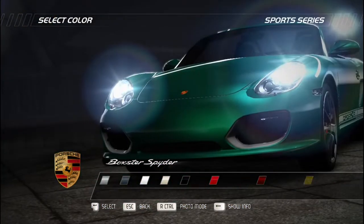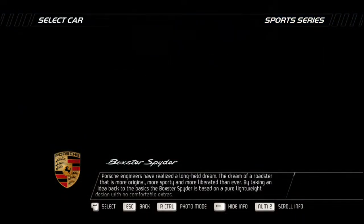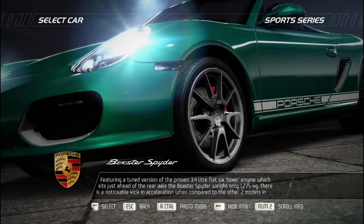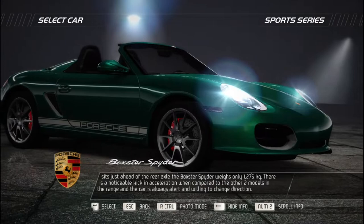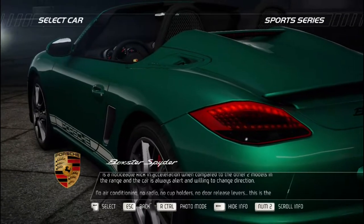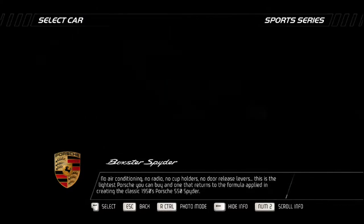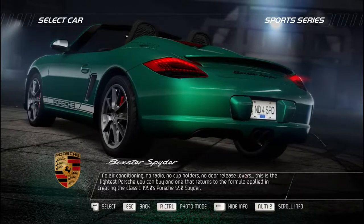Porsche engineers have realized a long-held dream: a roadster that is more original, more sporty, and more liberated than ever. The Boxster Spyder is based on a pure lightweight design with no comfortable extras. It features a tuned version of the proven 3.4-liter flat-6 boxer engine sitting just ahead of the rear axle, weighing only 1,275 kilograms. No air conditioning, no radio, no cup holders, no door release levers — this is the lightest Porsche you can buy, returning to the formula of the classic 1950s Porsche 550 Spyder.